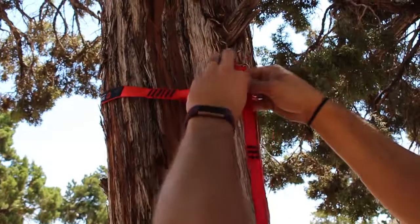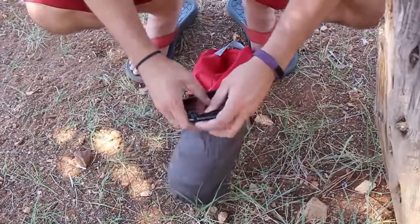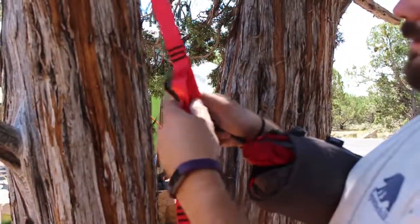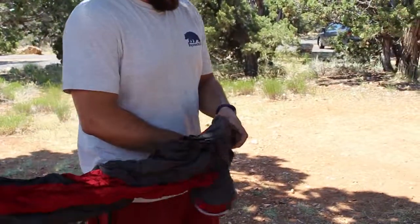We are at Desert View Campground on the edge of the Grand Canyon testing out the Grand Trunk Double. I've had the Skeeter Beater Pro before, I've had the single Grand Trunk, and always heard how much more room was in this double and how great they were even if you're just buying it for yourself and you're not expected to have two people in there with you. They are definitely right. The extra space whether you're with yourself or another person is awesome.